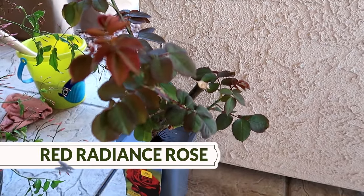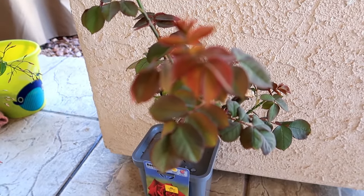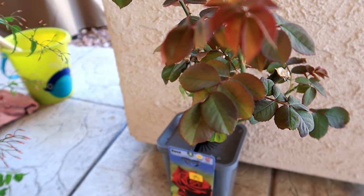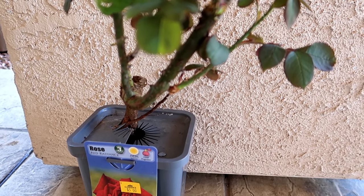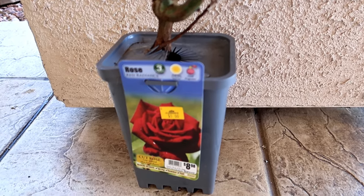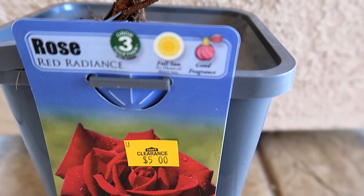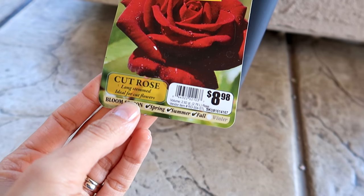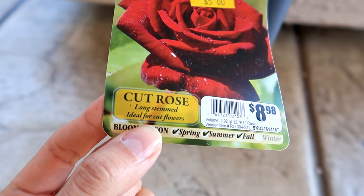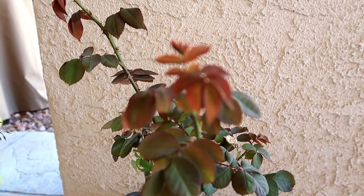I also found this really pretty rose at Lowe's a few weeks ago when it was still kind of chilly out. This one was actually in the clearance section for five dollars. It's a Red Radiance rose — requires full sun. All roses actually require full sun and they do like a lot of water. It's a long-stemmed rose, so I'm really excited for when it blooms.